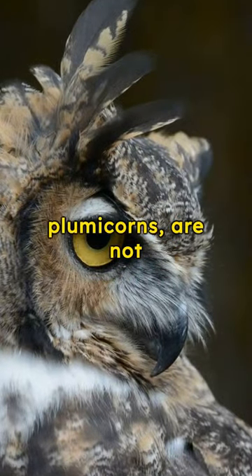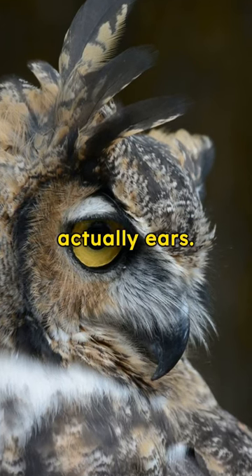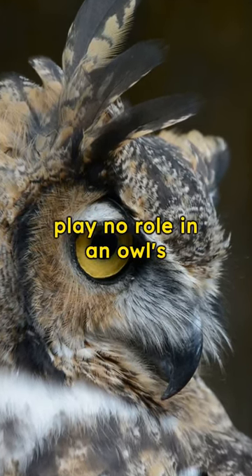These tufts, known as plumicorns, are not actually ears. Despite their location, they play no role in an owl's hearing.